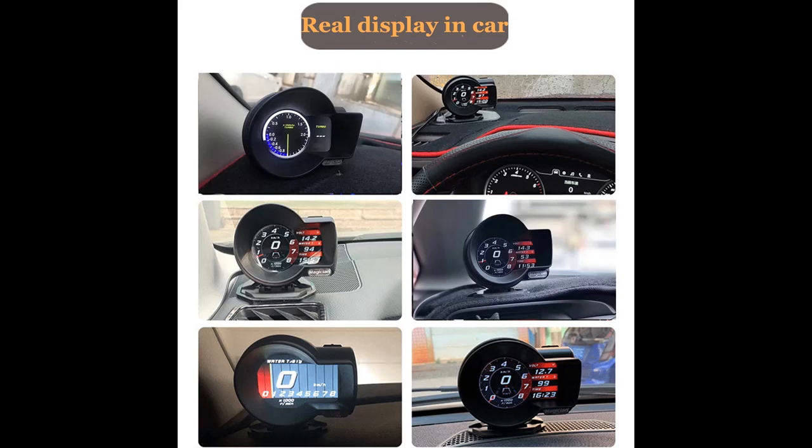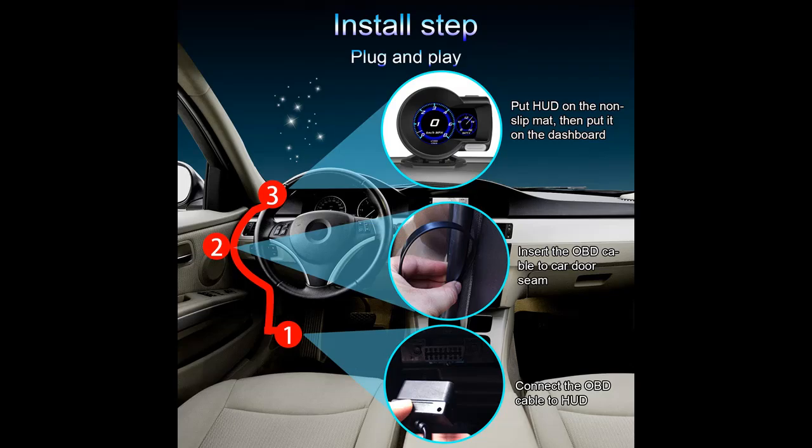Additional displays include intake pressure, oil temperature, and engine fault code alarm. Alarm functions include low voltage alarm, over speed alarm, water temperature alarm, and RPM alarm. You can freely switch between KM/H and MPH.